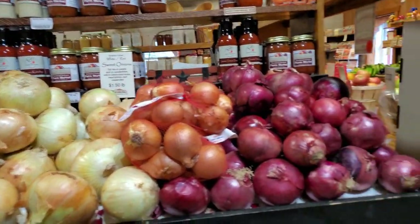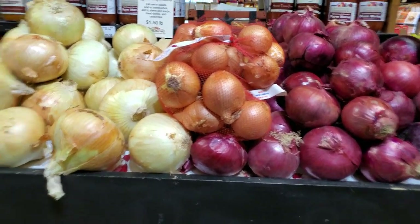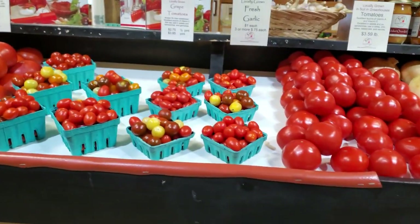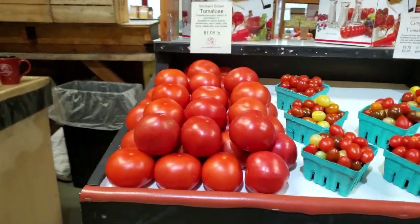We also have red and white onions, as well as white cooking onions. We also have locally grown tomatoes, locally grown grape tomatoes, and southern-grown tomatoes.